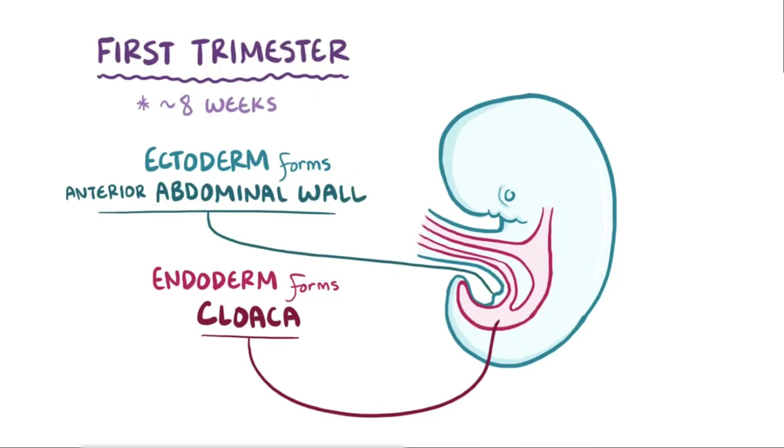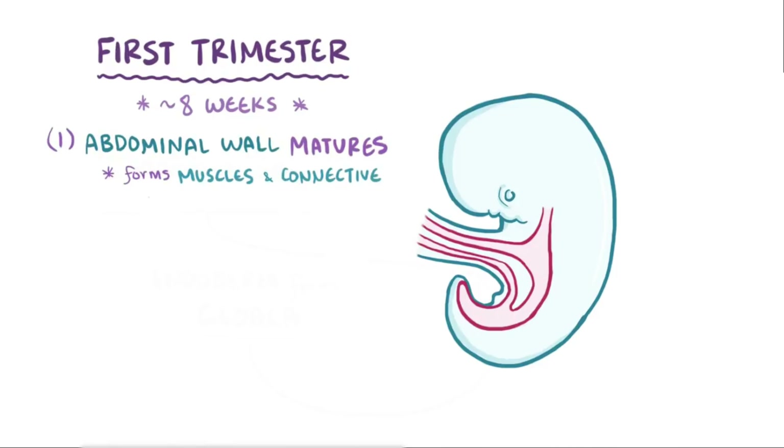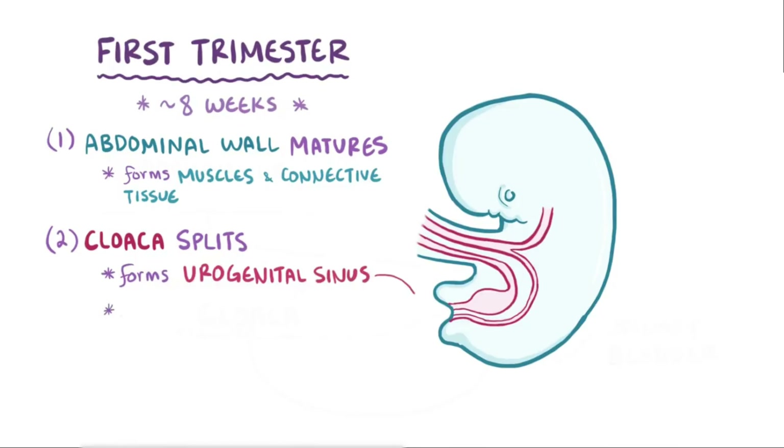At around 8 weeks of development, three important things happen. First, the anterior abdominal wall matures and forms the muscles and connective tissue of the lower abdomen. Second, the cloaca splits to form the urogenital sinus and rectum.